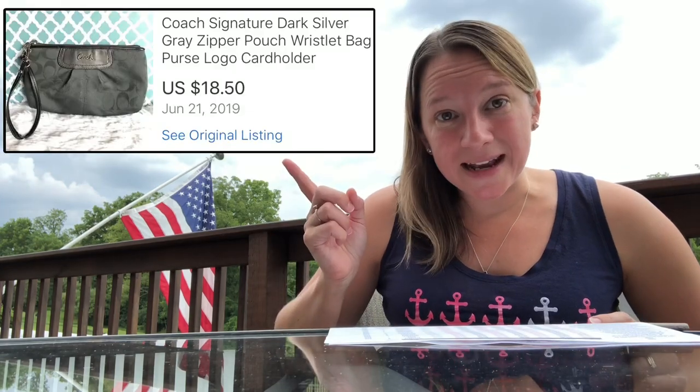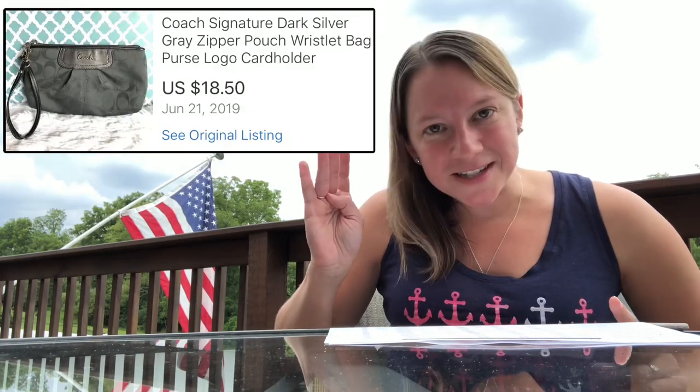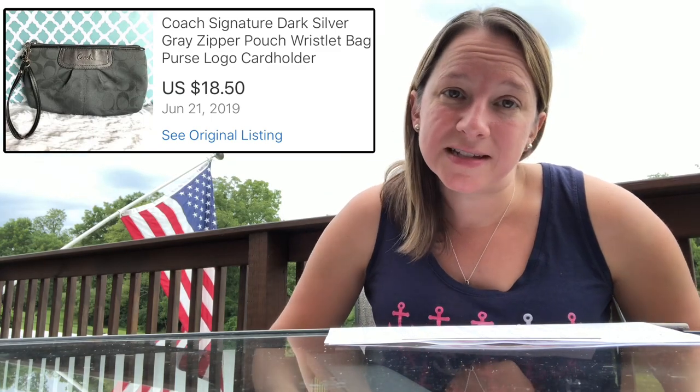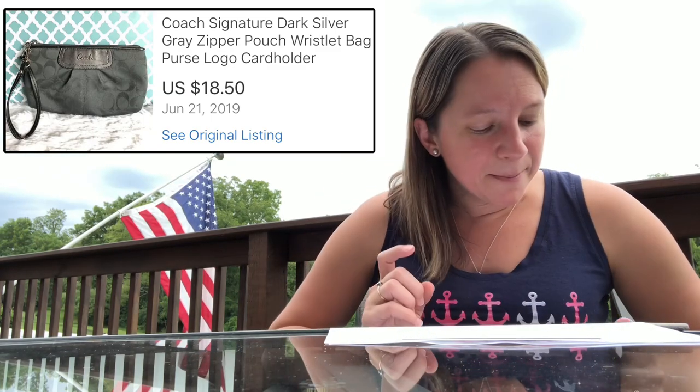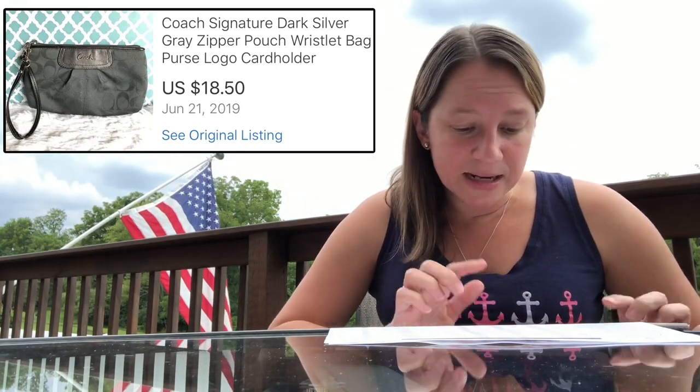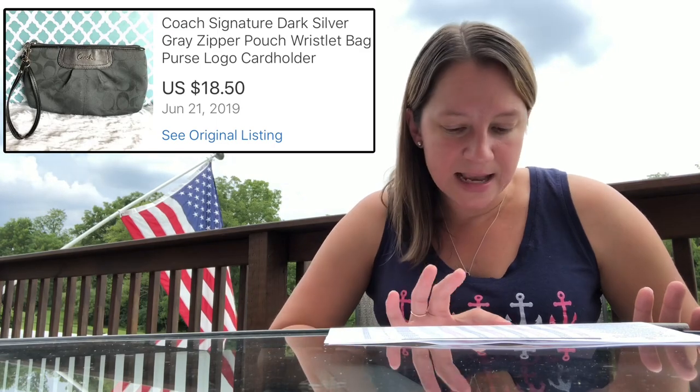This next item I picked up at a yard sale. Yard sales are wonderful during the summertime — if you live in a warm climate, you probably have them year-round. This is just a Coach basic pouch. It actually had some damage on the strap, but I still ended up selling it for $18.50 and made about $11 on it.